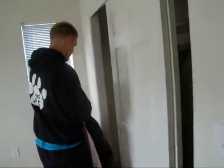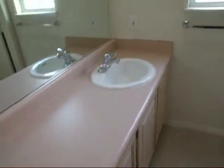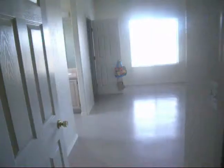Here is the first bathroom — single sink in this one, but it is a full bath. And this over here is just a little linen-type closet.